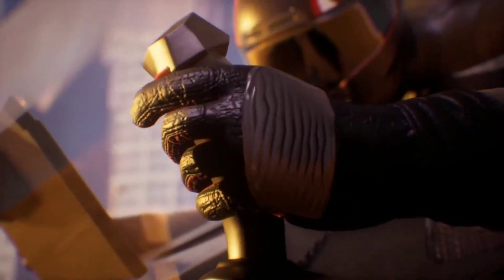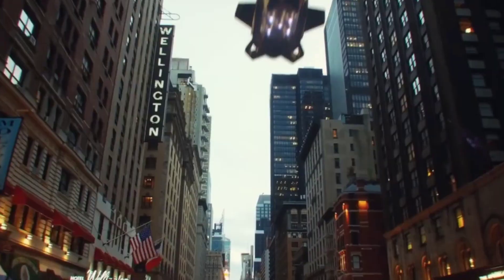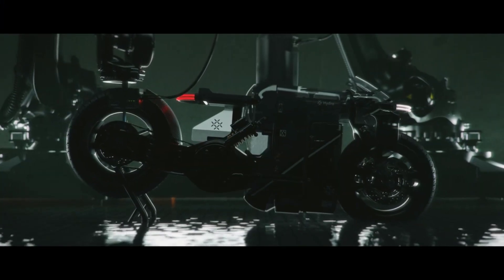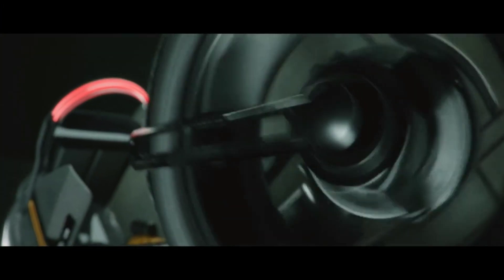Hey there, motorcycle enthusiasts and thrill-seekers! Welcome back to my channel, your destination for all things two-wheeled. We're revving up for a jaw-dropping ride as we explore a collection of unbelievable motorcycles that will leave you speechless. Let's hit the road!